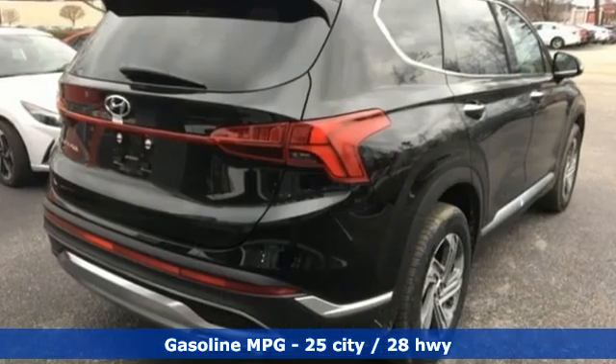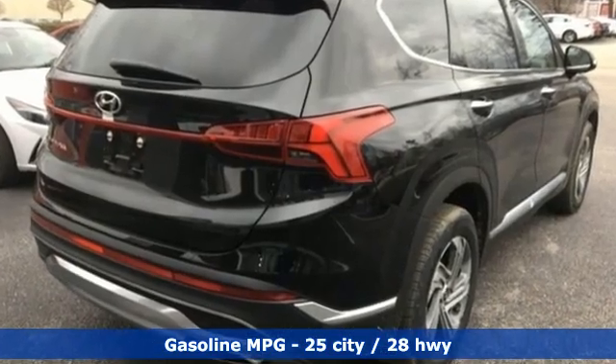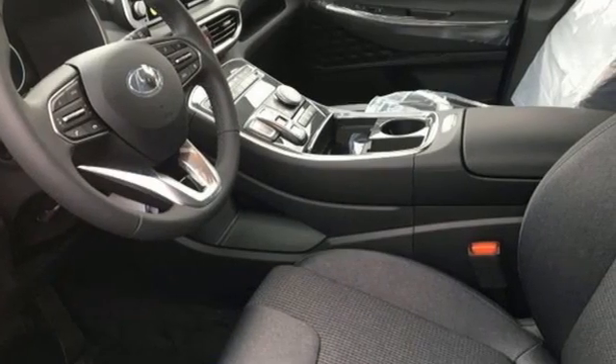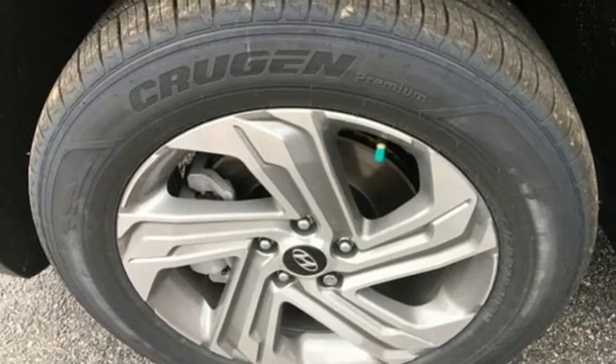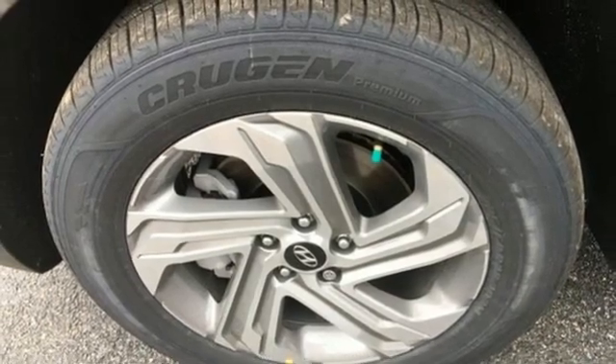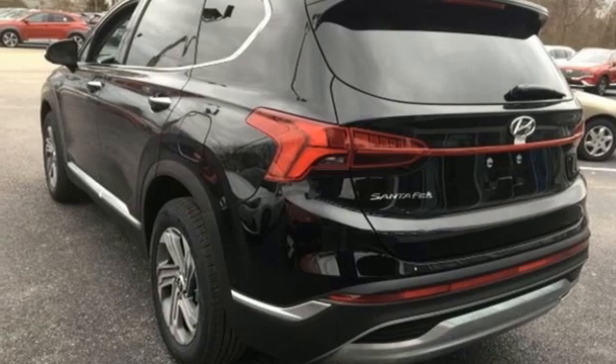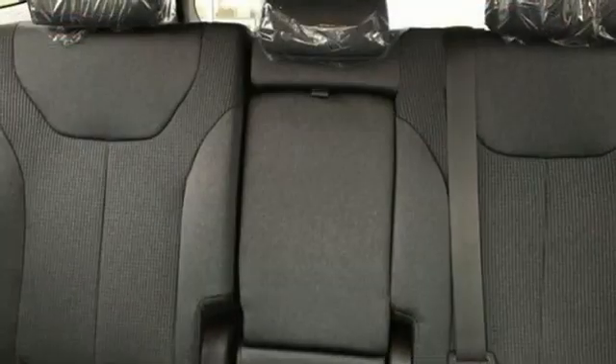Inline four-cylinder engine, dual-zone climate control, streaming audio, auto-dimming rearview mirror, front heated bucket seats, remote engine start smart device, external memory control, hands-free liftgate, inductive device charging, and automatic transmission.